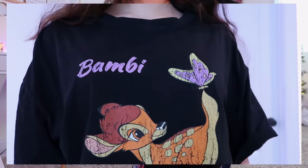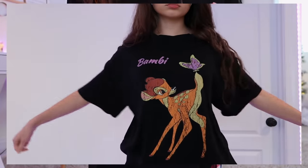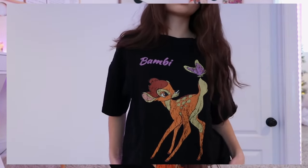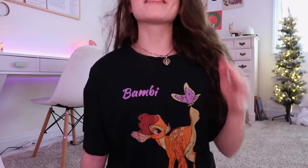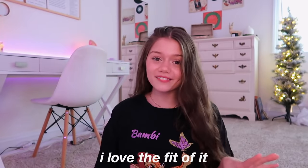Next up we have the shirts, starting with what I'm wearing right now: this adorable oversized black Bambi t-shirt with a cute picture of Bambi with a butterfly on it. I got a small and it's definitely really big on me, so if you love the oversized look you don't even need to size up. It's more of a chilling-at-home PJ vibe, but I would probably style it with a long sleeve white shirt or maybe a turtleneck. It's probably the cutest t-shirt I've ever owned and it's super comfortable.